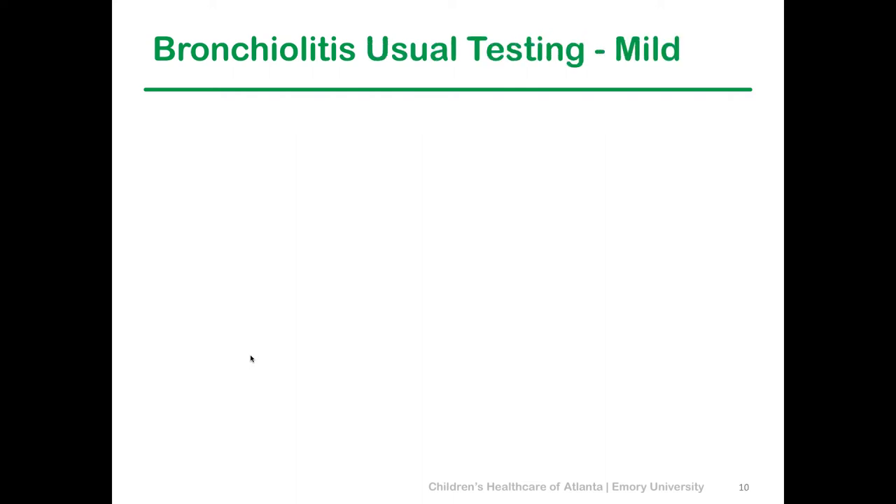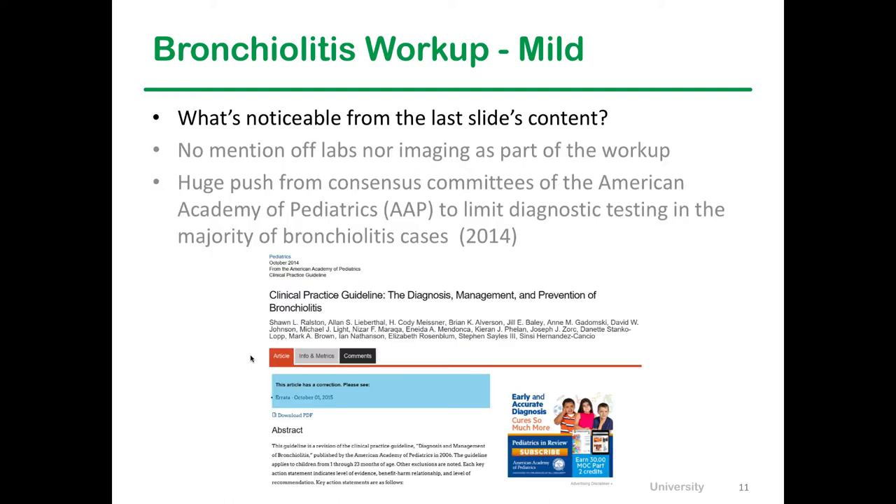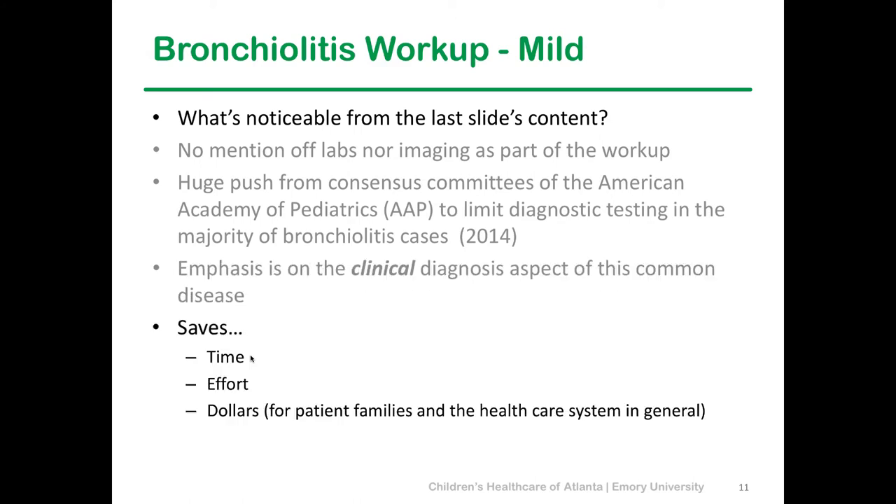What's significant about the usual assessment for these kids is that there's no mention of any labs or imaging. That's a point of emphasis from the AAP — a statement from 2014 that says you want to focus on the clinical diagnosis, not on doing those tests. You want to save time, effort, and dollars. In this age of high-deductible payment plans, you can skip the x-rays and skip the RSV testing, because it's not going to change your management for these happy, well-appearing children.